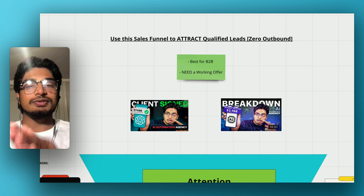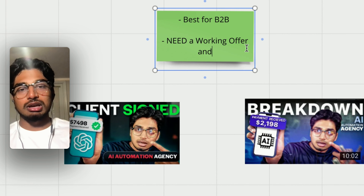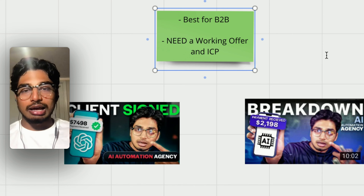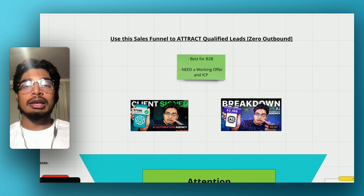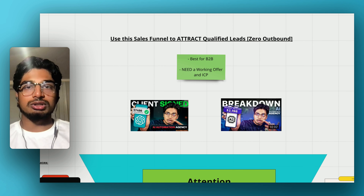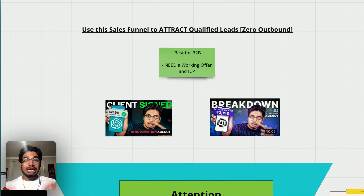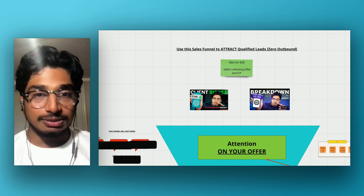This funnel works best for a B2B offer and you need a working offer and an ICP. An ICP is an ideal client profile or ideal client avatar. You need to have an offer in mind and you need to know exactly who you're targeting — their demographic, age, gender, what they do. You need an exact demographic of who you're targeting. If you do not have an offer in place or an ICP identified, I'll have another video on that, and none of this will be beneficial without those two things.